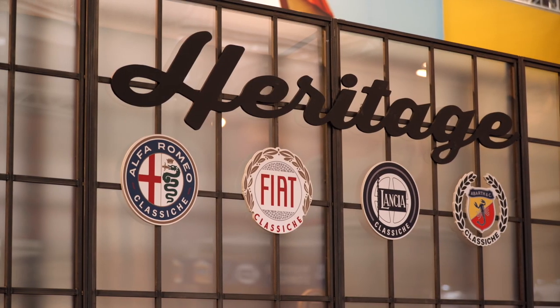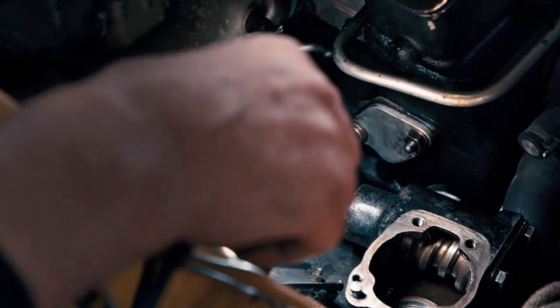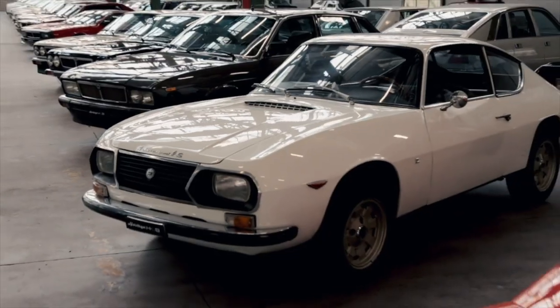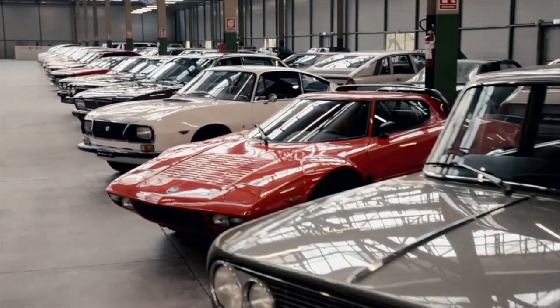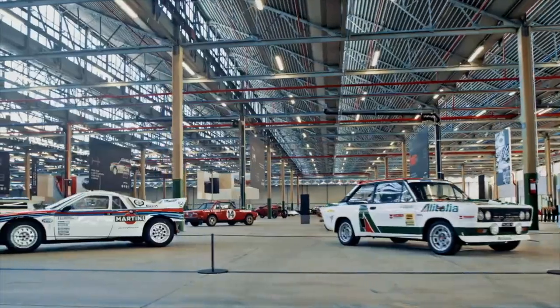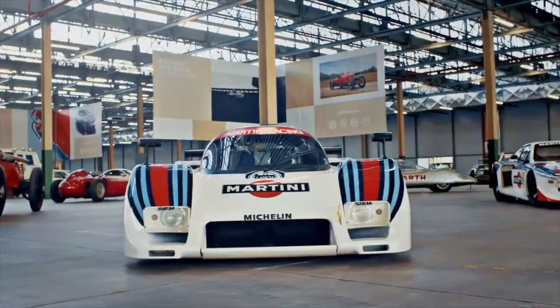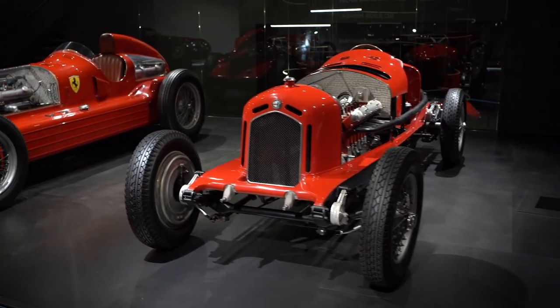FCA Heritage serves as a platform for the group to communicate and leverage the rich history of its Italian brands. Alfa Romeo, Fiat, Lancia and Abarth models represent a cultural heritage for both Italy and the world. And through their stories, told by FCA Heritage, the legend of the automobile remains alive.